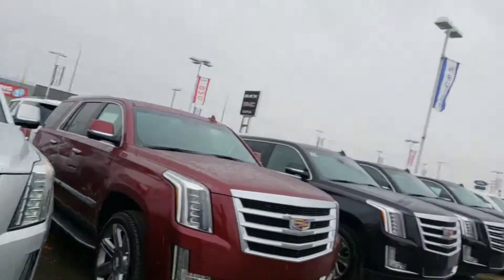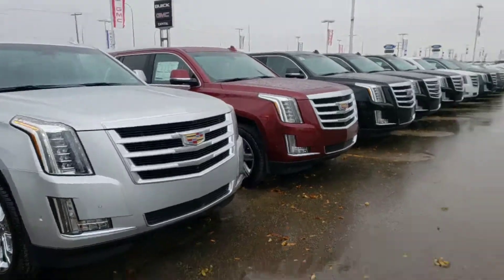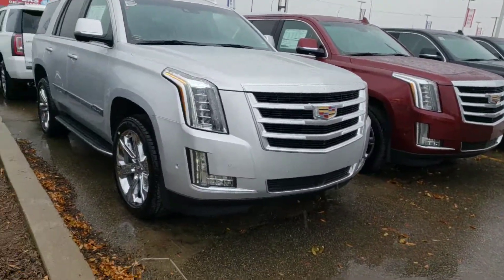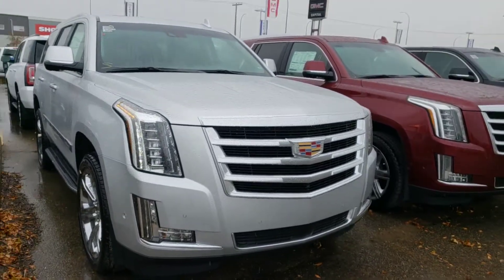Hi Wendy, how you doing today? My name is John Dreger. I am the Senior Cadillac Consultant here at Capital GMC. We're not going to spend too much time on the outside of the Escalade — it is raining and I am getting wet. So this here is the 2019 Cadillac Escalade Premium that you had inquired about.